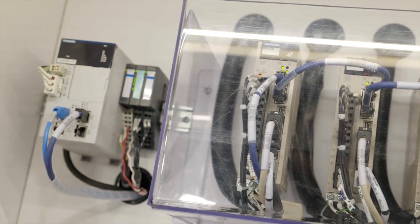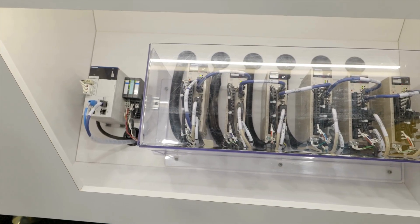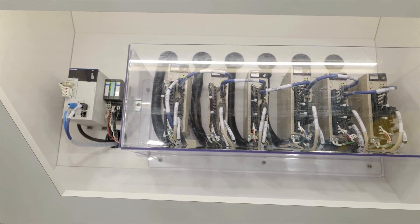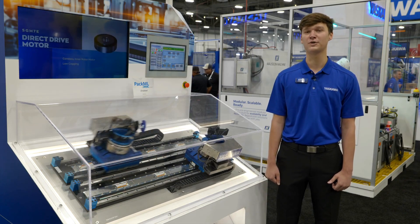You'll also find our Sigma X amplifiers with EtherCAT communications, which are equipped with software algorithms that tune automatically and suppress vibration. Customers have the option between a single, dual, or three-axis design.